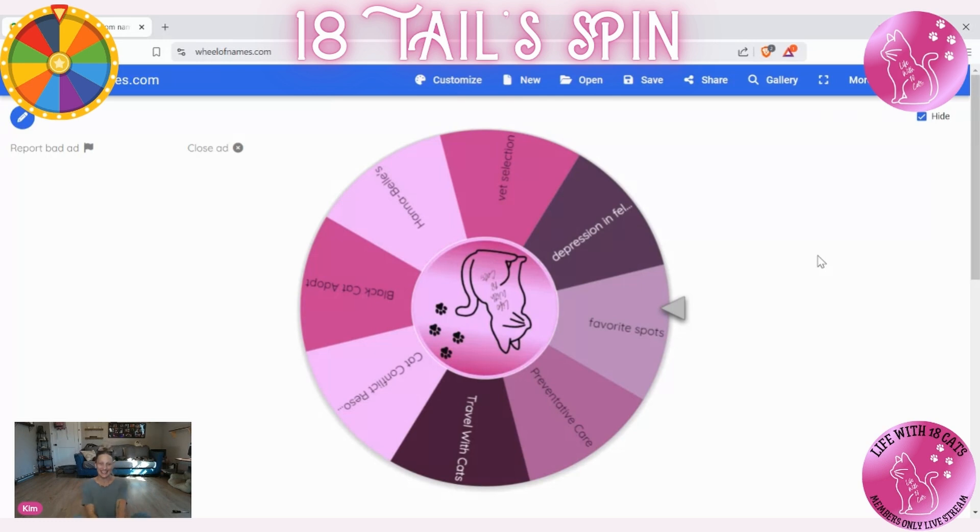It's been a while since we've spun the wheel, so I was a little out of practice, but that's okay — let's do this.